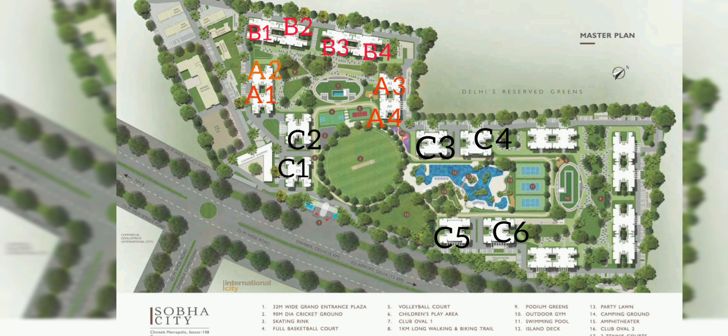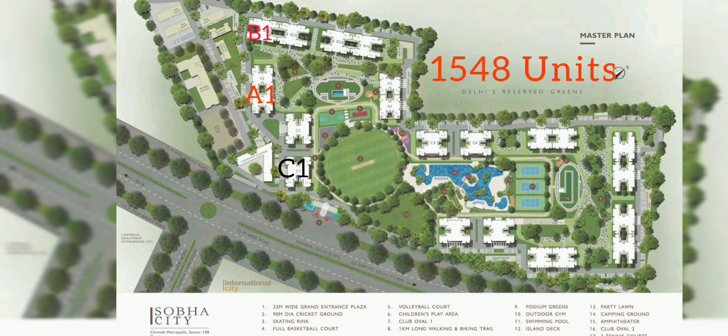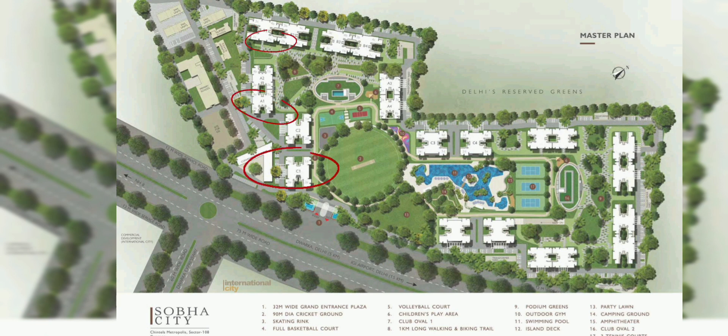This is the master layout for Sobha Limited, Sector 108. The total land area they have got is approximately 39 acres, in which a total of 20 towers will be coming and a total of 1548 units will be constructed. The towers delivered till now are C1, A1, and B1, and they have also delivered the cricket ground.